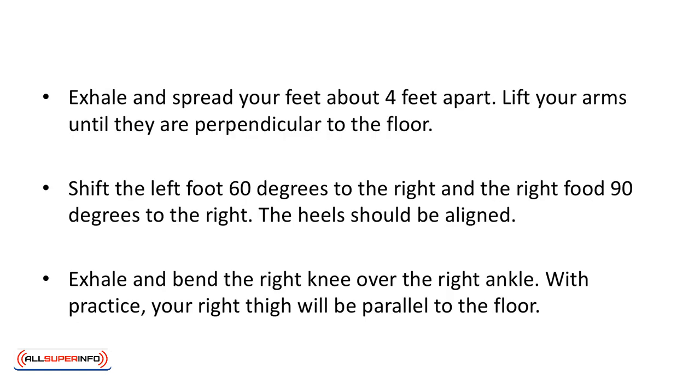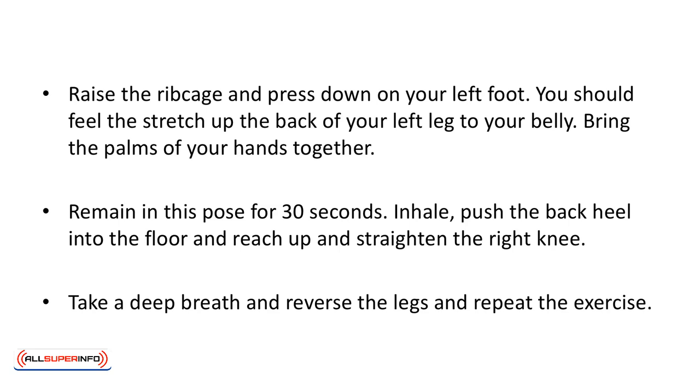Warrior One pose. Exhale and spread your feet about four feet apart. Lift your arms until they are perpendicular to the floor. Shift the left foot 60 degrees to the right and the right foot 90 degrees to the right. The heels should be aligned. Exhale and bend the right knee over the right ankle. With practice, your right thigh will be parallel to the floor. Raise the ribcage and press down on your left foot. You should feel the stretch up the back of your left leg to your belly. Bring the palms of your hands together. Remain in this pose for 30 seconds. Inhale, push the back heel into the floor, and reach up and straighten the right knee. Take a deep breath and reverse the legs and repeat the exercise.